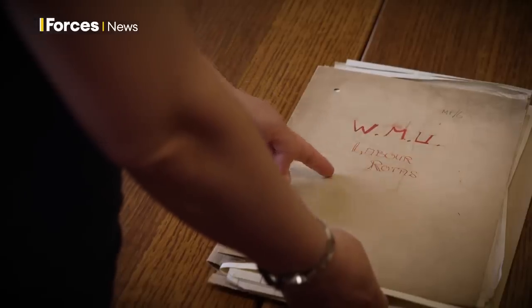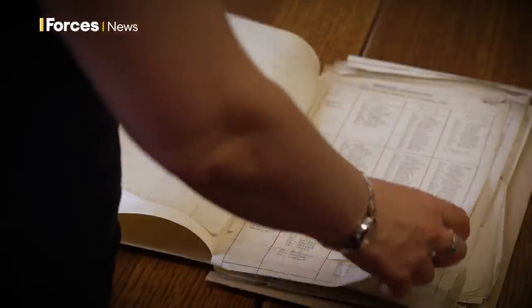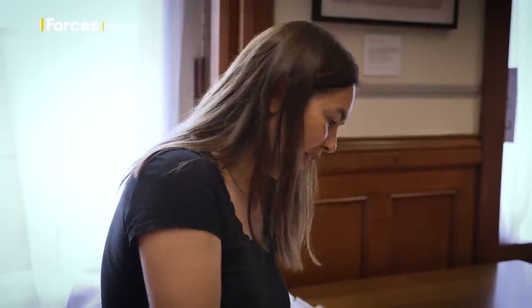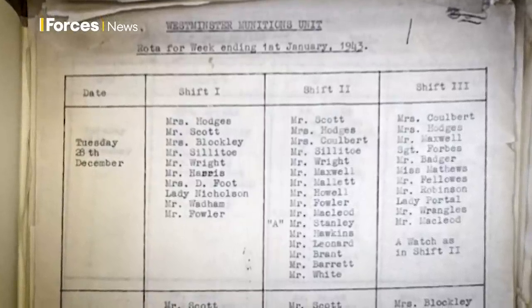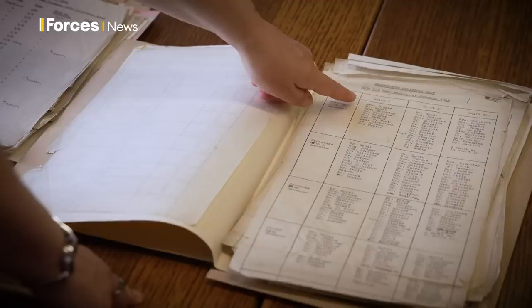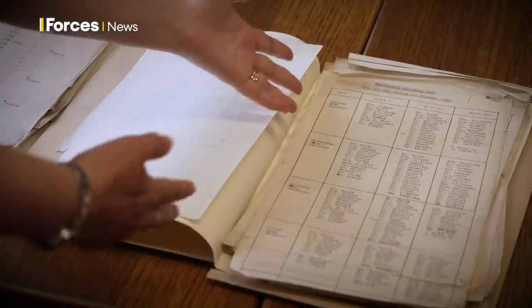This is the Labour Rotors file — the Westminster Munitions Unit Labour Rotors. In here you've got lists of all the shifts that took place and the people that did them. The shifts started at 9am and ended at 9pm, split into three, and you've got three columns here with names. This particular sheet starts with Tuesday the 28th of December — so they were not stopping between Christmas and New Year, rolling straight through.